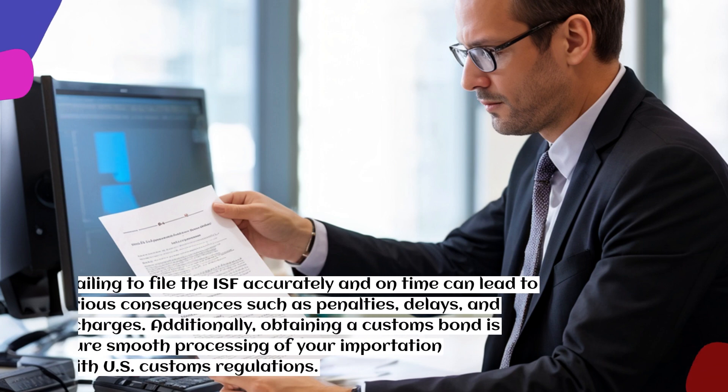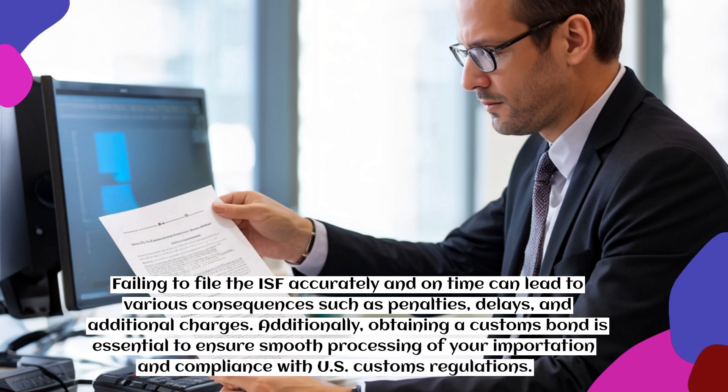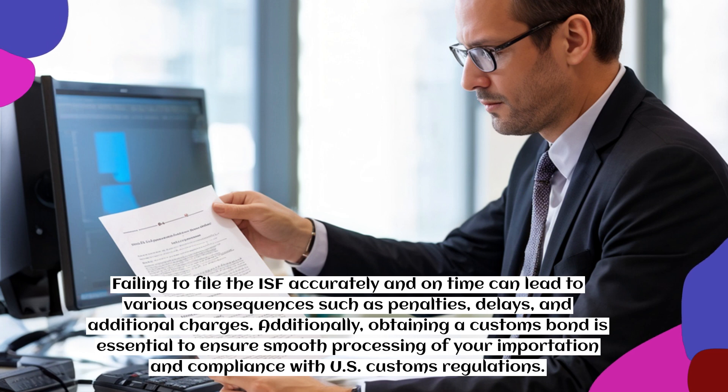Failing to file the ISF accurately and on time can lead to various consequences such as penalties, delays, and additional charges. Additionally, obtaining a customs bond is essential to ensure smooth processing of your importation and compliance with U.S. customs regulations.